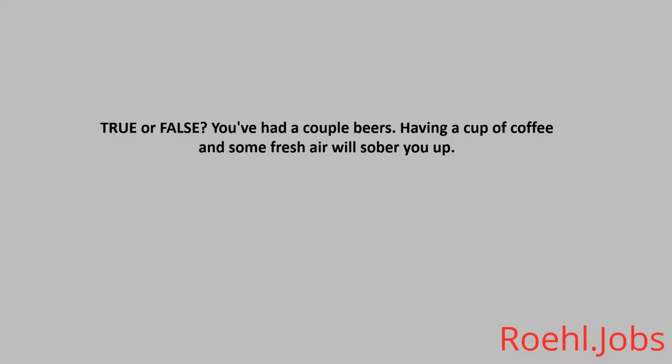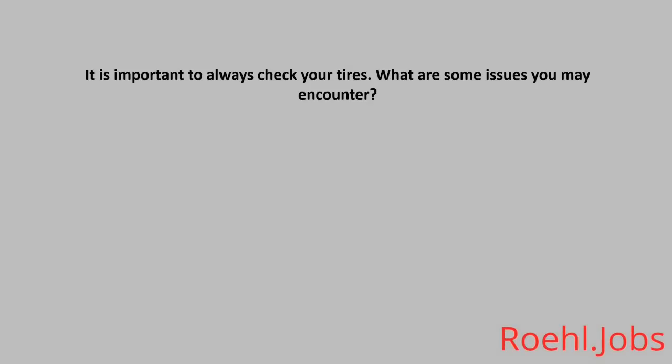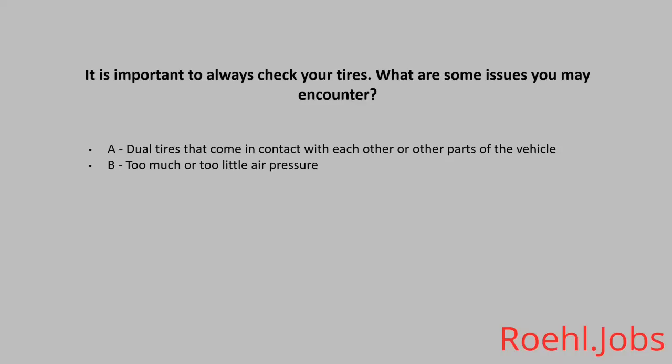True or False: You've had a couple of beers — having a cup of coffee and some fresh air will sober you up. The answer: False. It is important to always check your tires. What are some issues you may encounter? A: Dual tires that come in contact with each other or other parts of the vehicle. B: Too much or too little air pressure. C: Tread separation. D: All of the above. The answer: D, all of the above.